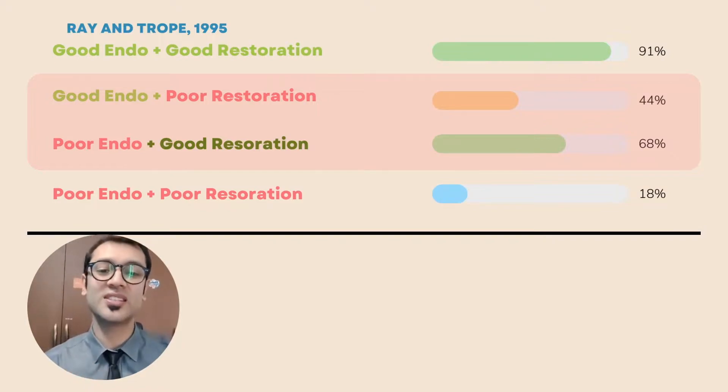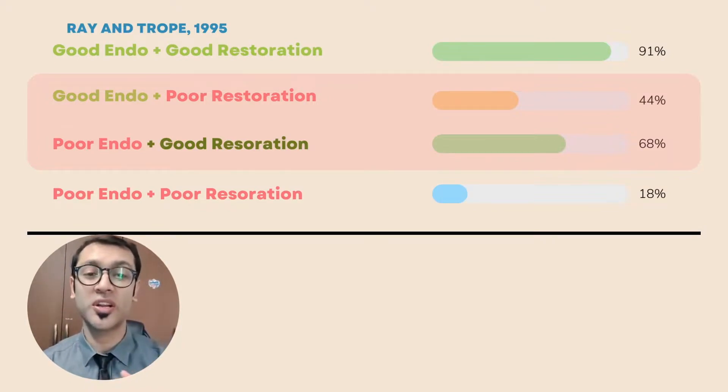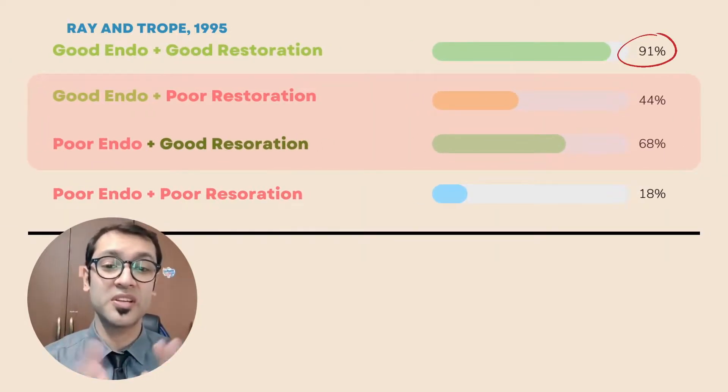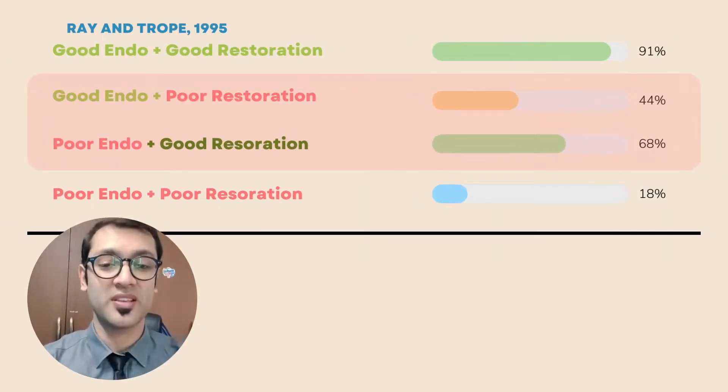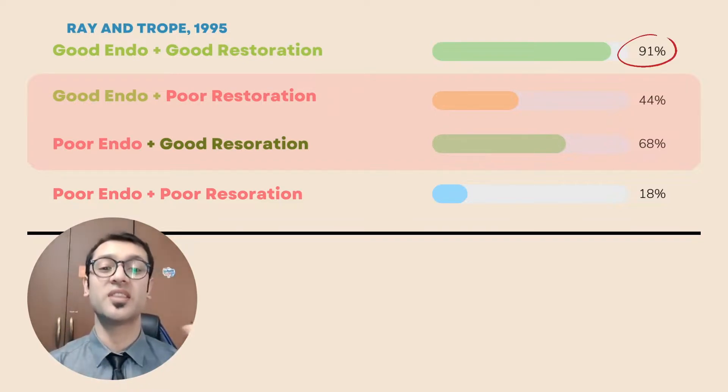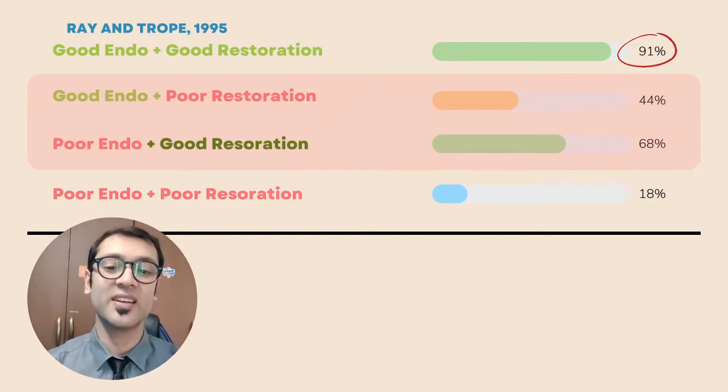When they looked at these x-rays, they saw that good endodontic treatment along with a good coronal restoration led to an absence of periapical lesions in 91% of cases. That is a really important number because it aligns with global statistics, which tells us that this study is valid and its research is reliable.